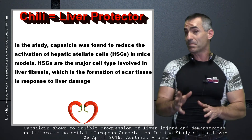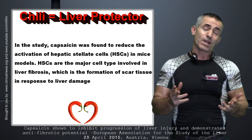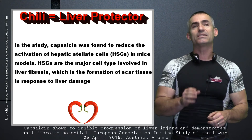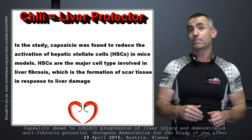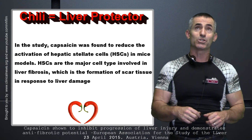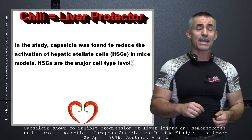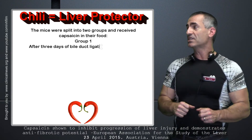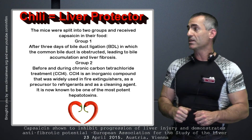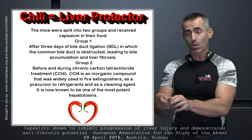Now, this is what they did. They took these mouse models and separated them into two separate groups, doing things that were really damaging to the liver to see exactly if chili pepper — or the active compound capsaicin — is effective in helping in these fairly common situations. The first group was bile duct ligation, where the common bile duct was obstructed, and bile accumulation led to liver fibrosis.